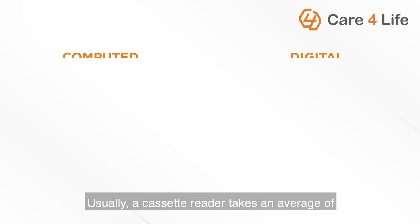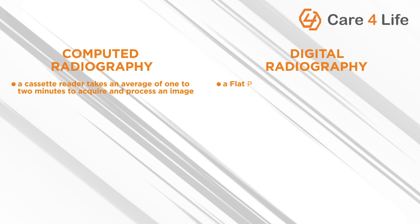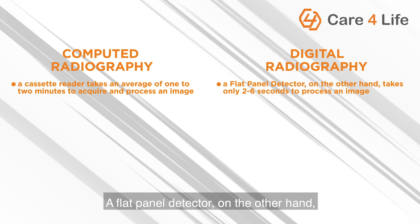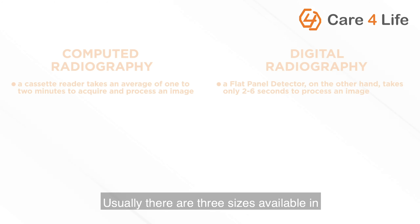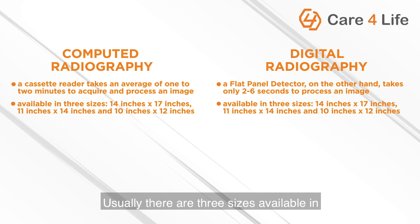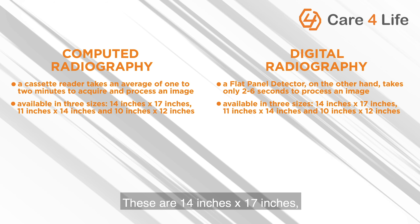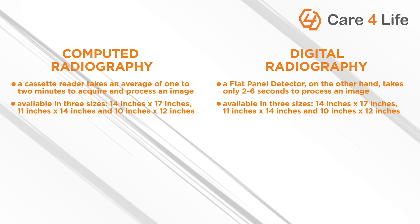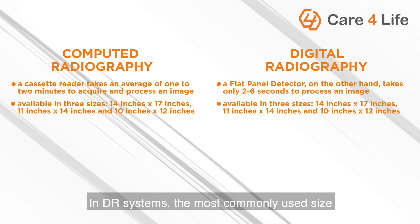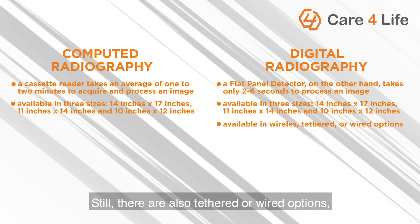Speed: usually a cassette reader takes an average of one to two minutes to acquire and process an image, while a flat panel detector takes only two to six seconds to process an image. Cassette or detector size: there are typically three sizes available in computed radiography systems or flat panel detector DR systems — 14 by 17 inches, 11 by 14 inches, and 10 by 12 inches. In DR systems, the most commonly used size is the 14 by 17 inches wireless model, though tethered or wired options are also available, usually in 17 by 17 inches.